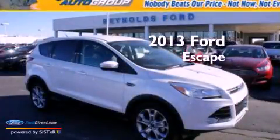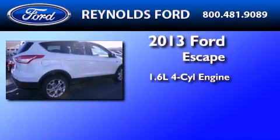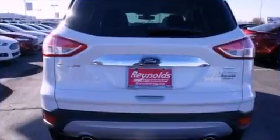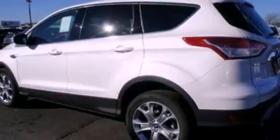This is a brand-new 2013 Ford Escape. It features a 1.6-liter four-cylinder engine and an automatic transmission. Its top features include an intercooled turbocharger and traction control and stability control systems.